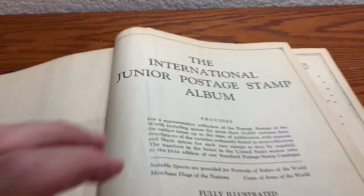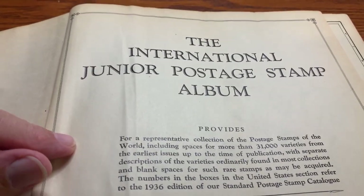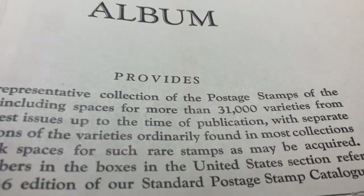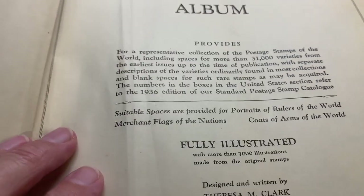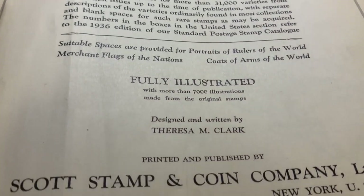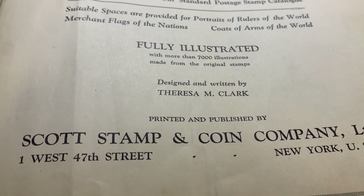Taking a look at it, we've got the International Junior Postage Stamp Album, which provides spaces for 31,000 varieties, fully illustrated with more than 7,000 illustrations. And it was designed and written by Teresa M. Clark.